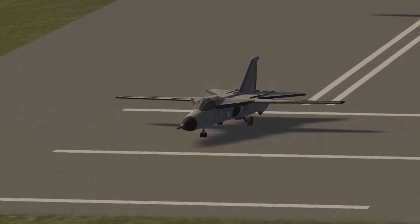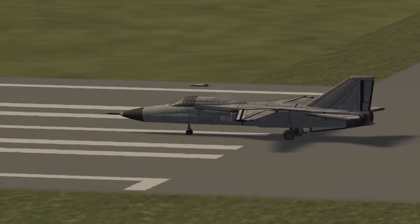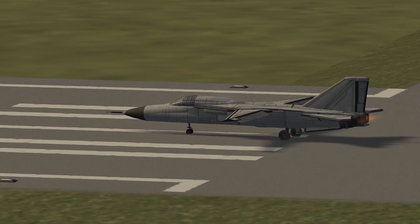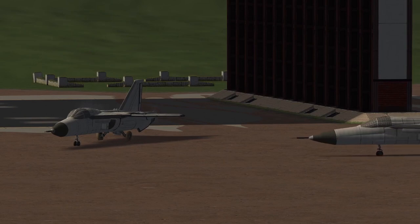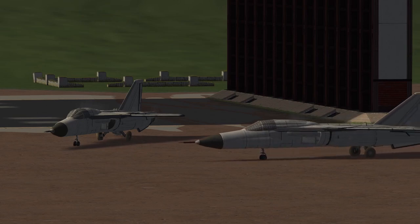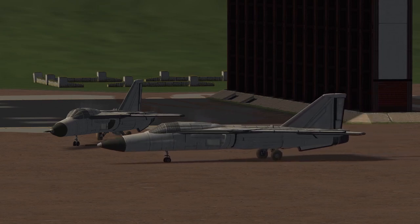The F-111 and its successors served in the U.S. Air Force between 1967 and 1996, and the electronic warfare variant, the EF-111 Raven, continued to serve until 1998. It saw foreign service with the Royal Australian Air Force between 1968 and 2010, where it was used as an effective strike deterrent throughout the region thanks to its long unrefueled range — a fortunate holdover from the Navy's requirements. It was eventually retired in favor of the F-35, with the F-18 as an interim solution.